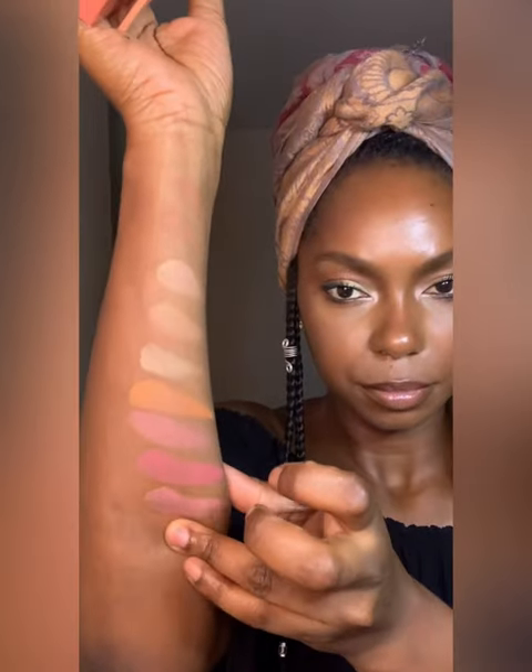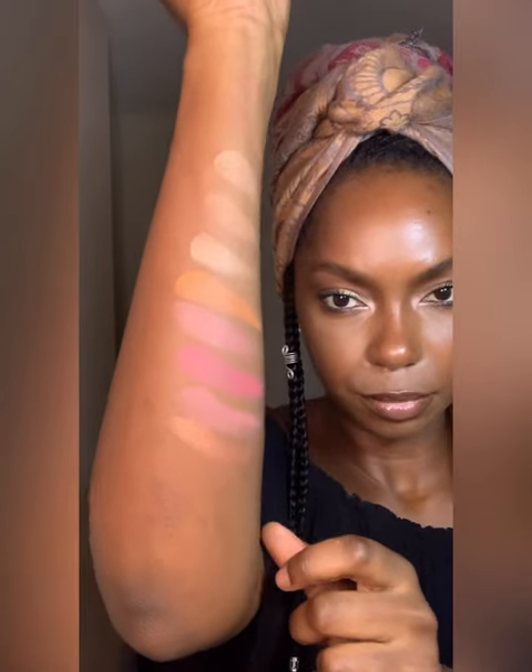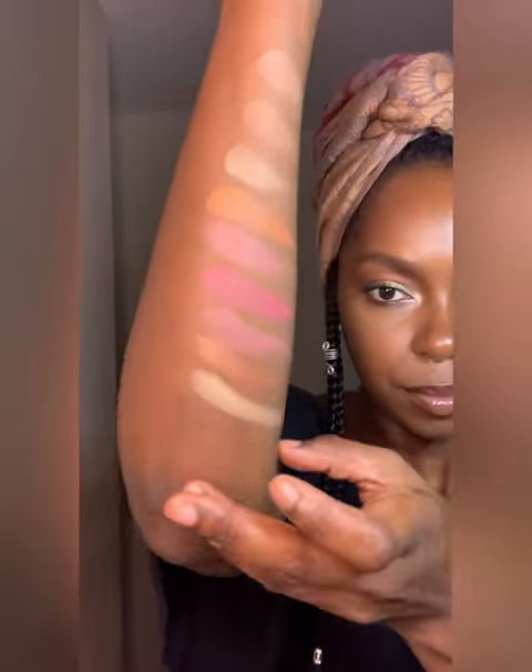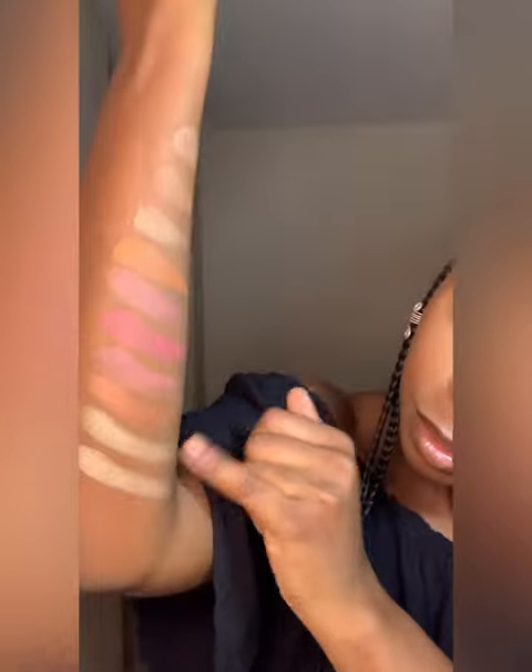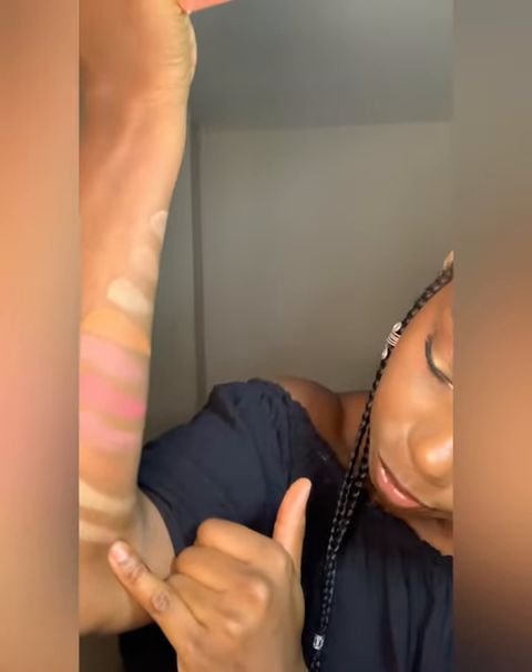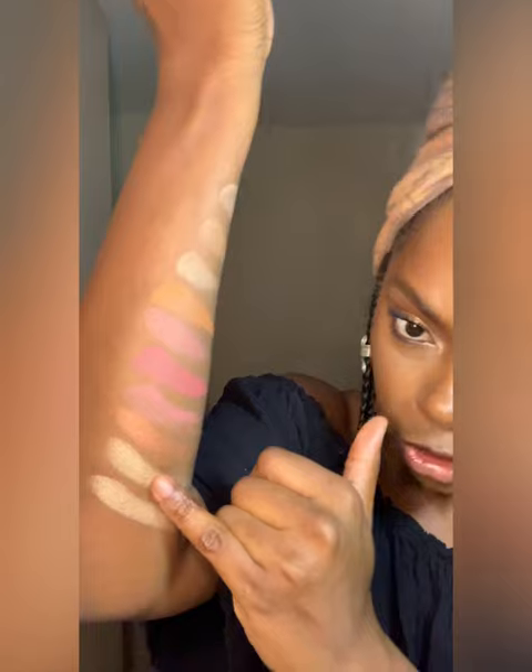Let's swatch this highlighter — Copper Flash. It's a beautiful soft copper shade. This one has like a rose gold tint to it, while this one is going to be more champagne.